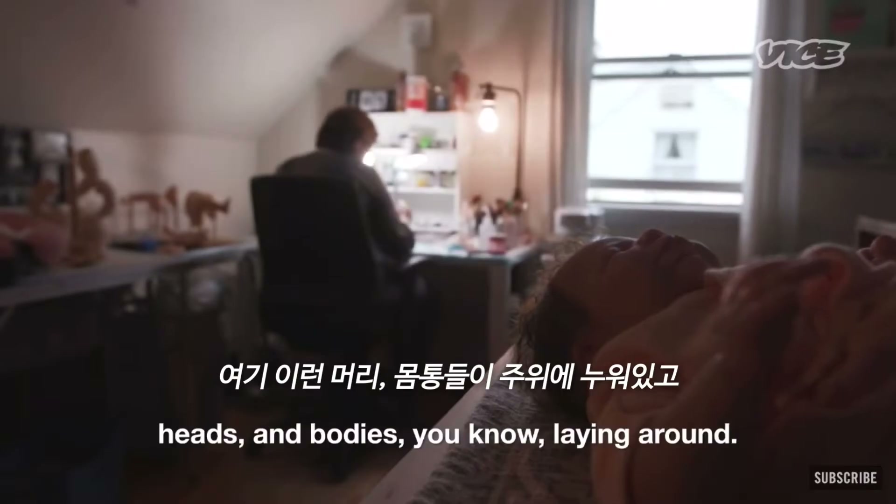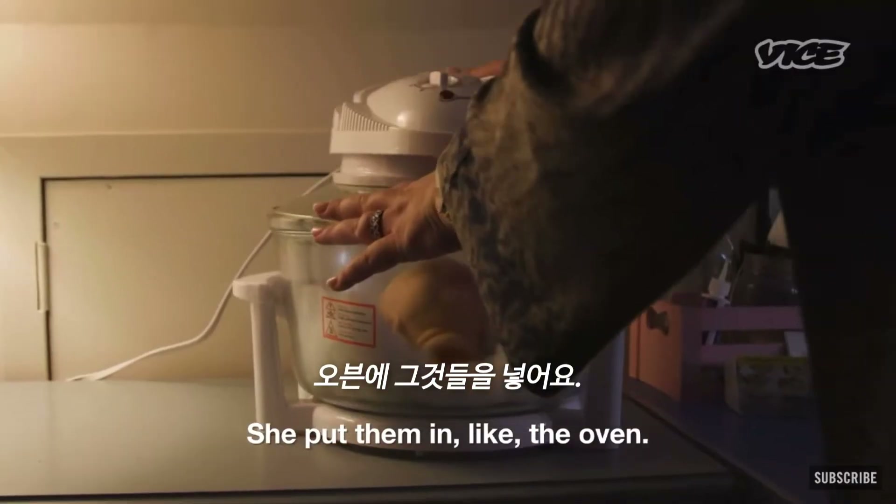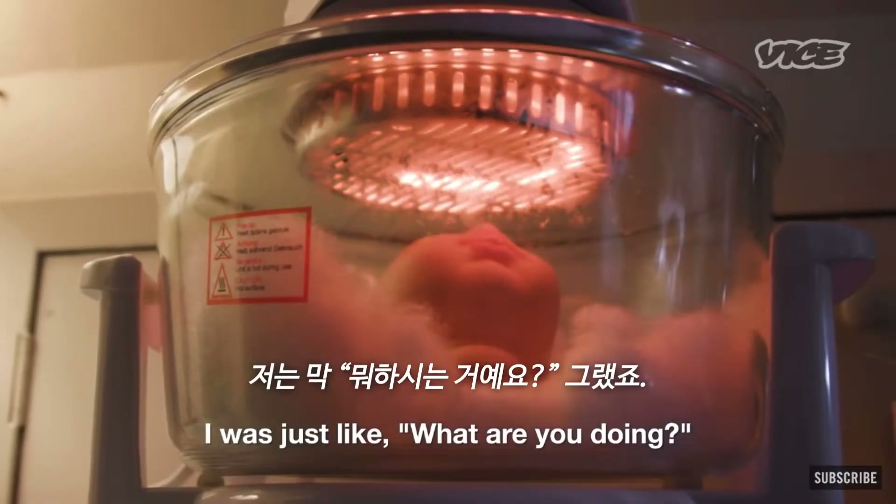Seeing all these heads and bodies laying around, she put them in the oven. I was like, what are you doing?